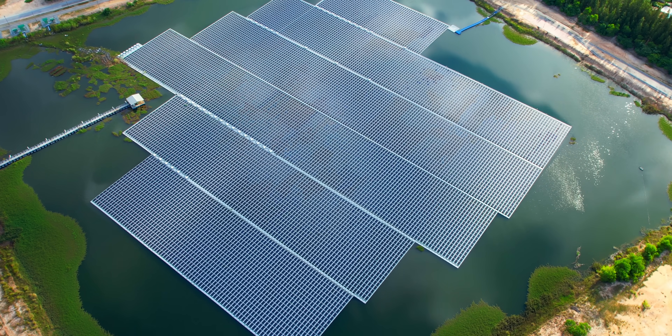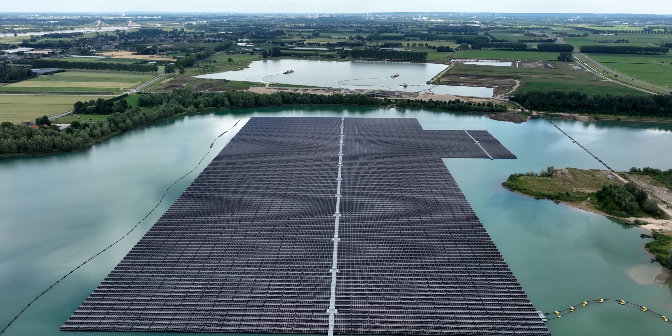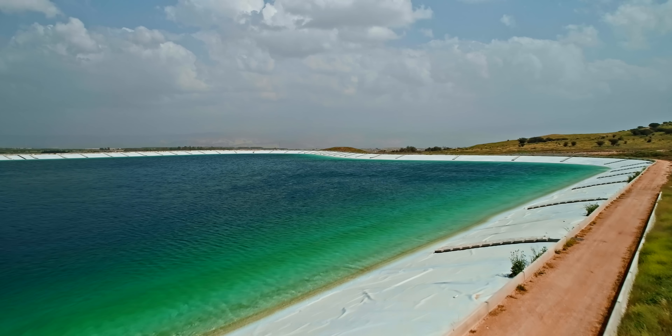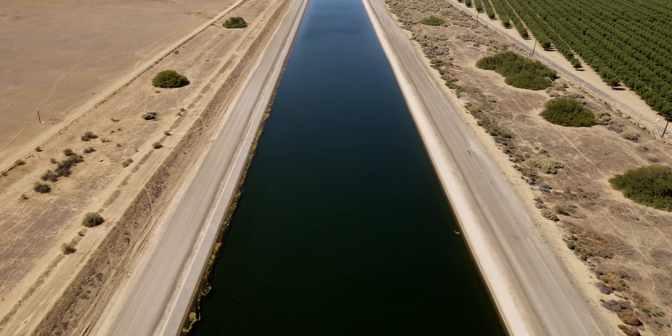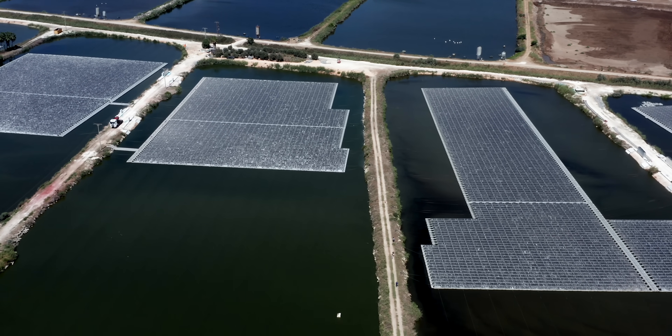Floatovoltaics are kind of like the Murphy beds of the solar world — just not as comfortable. When you add solar panels to open water, you get all the perks of renewable energy while using previously squandered surface area. Man-made bodies of water like aqueducts, canals, and reservoirs are ideal placements — they're generally calm, relatively easy to access, less disruptive to aquatic life, and offer unused workspace.